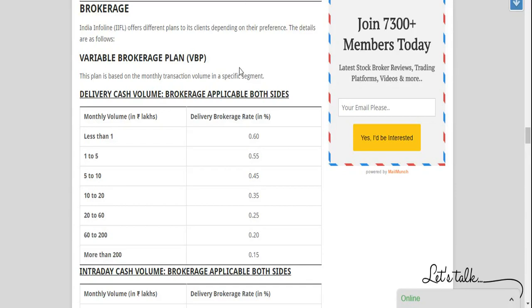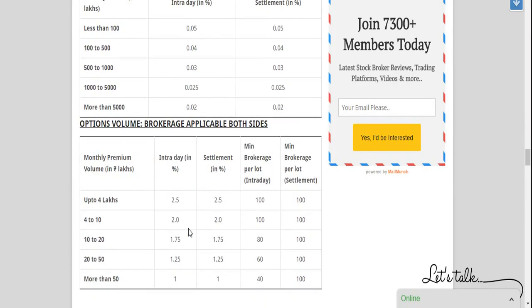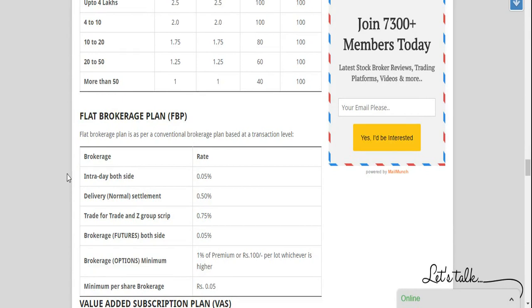For brokerage, IIFL offers multiple plans. The first is a variable brokerage plan based on your monthly transaction volume. For example, if your volume was less than one lakh rupees, delivery brokerage is 0.6%; for one to five lakh rupees, it drops to 0.55%. The rates go down as your capital volume increases. The second is a flat brokerage plan, which does not depend on transaction volume — delivery is charged at 0.5% and intraday at 0.05%, though you may be able to negotiate slightly.